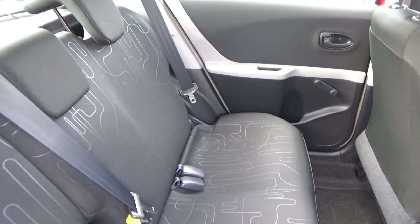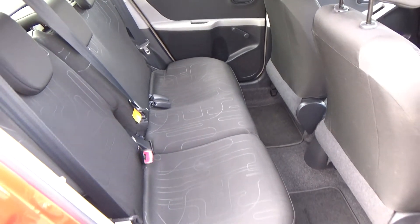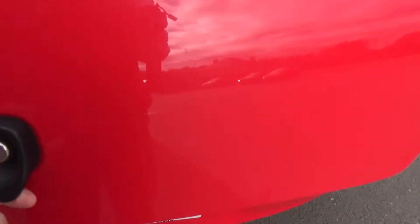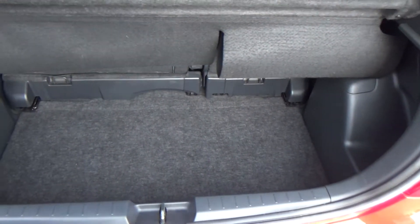There are fixed trims on the two outer seats and three three-point safety belts. Those seats all fold up incidentally. Finally, the boot — plenty of space in there for shopping or normal daily use.